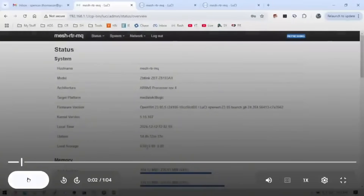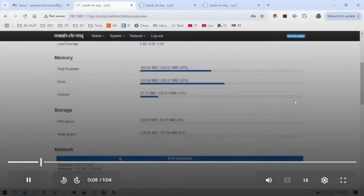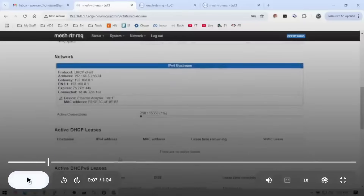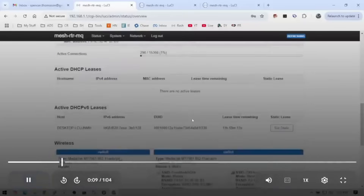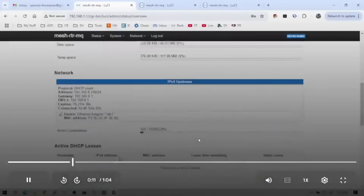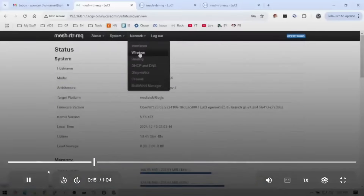This is what the OpenWrt interface looks like. You can see how much memory is being used, the network storage, and what has active DHCP leases. The interface is really intuitive and easy to use.